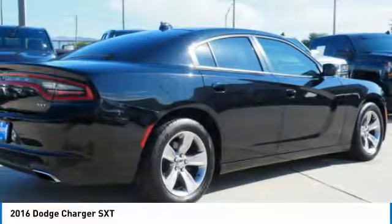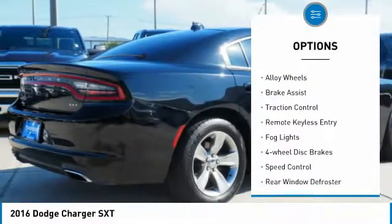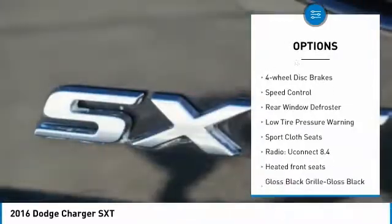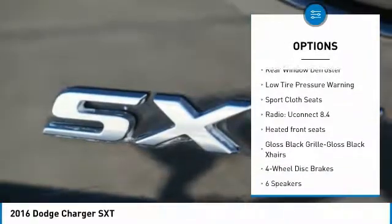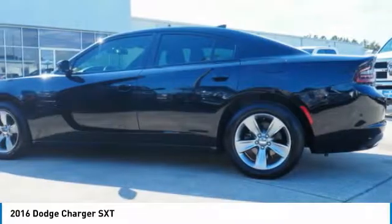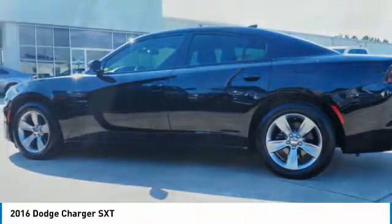Here are some of this vehicle's great options: electronic stability control, alloy wheels, brake assist, traction control, remote keyless entry, fog lights, 4-wheel disc brakes, speed control, rear window defroster, and low tire pressure warning.